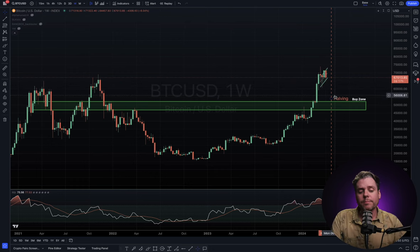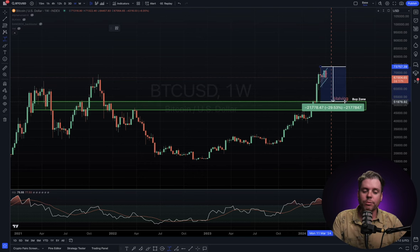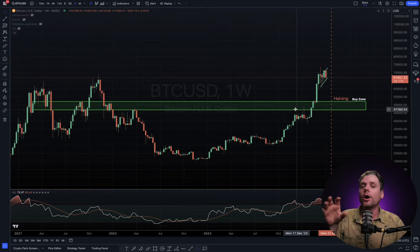I wouldn't be surprised if after the halving we get some sort of a slump, some sort of a correction. It's very typical in Bitcoin's price action to get a 30% correction, which would bring us right back down to retest the area of the initial breakout. So don't be surprised if after the halving we do get a little bit of a dump. That can only really be taken into account if we start to see things degrade on the smaller timeframes.